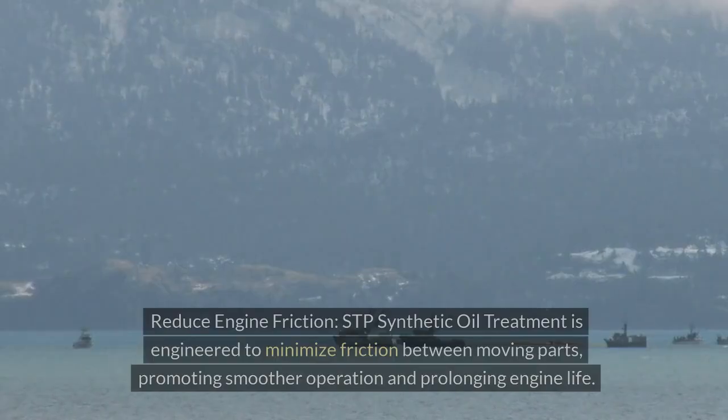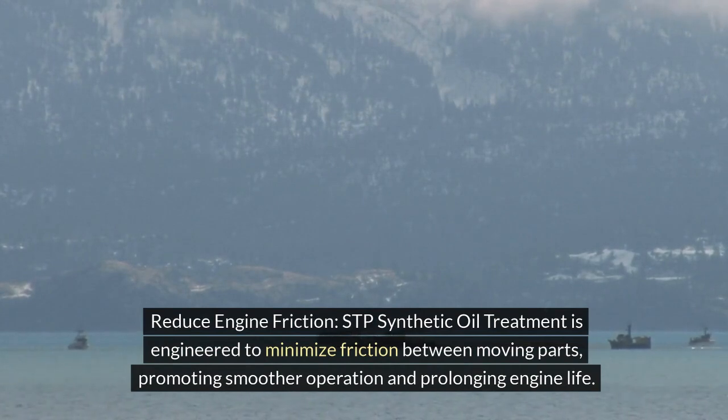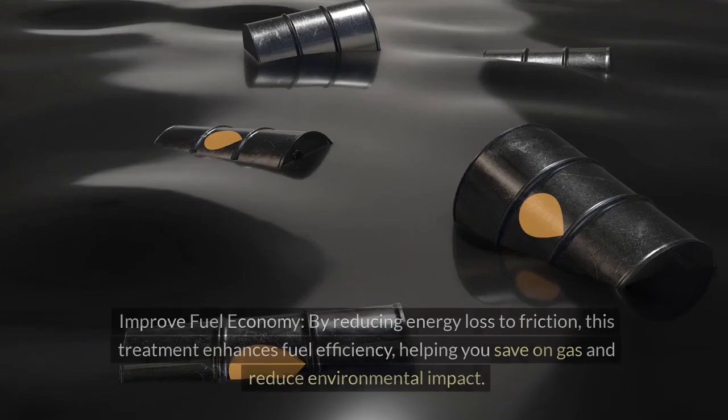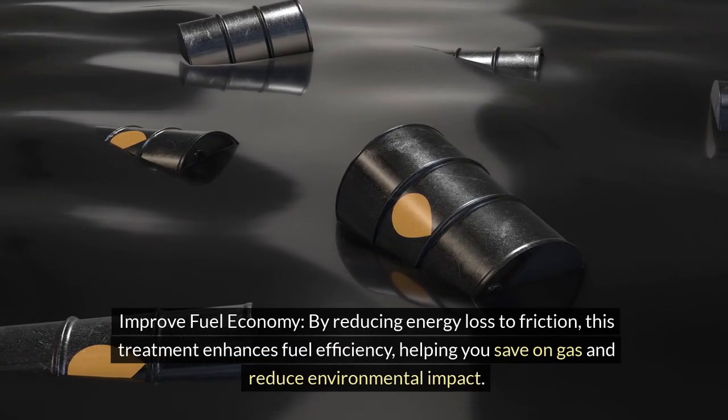STP Synthetic Oil Treatment is engineered to minimize friction between moving parts, promoting smoother operation and prolonging engine life. By reducing energy lost to friction, this treatment enhances fuel efficiency, helping you save on gas and reduce environmental impact.